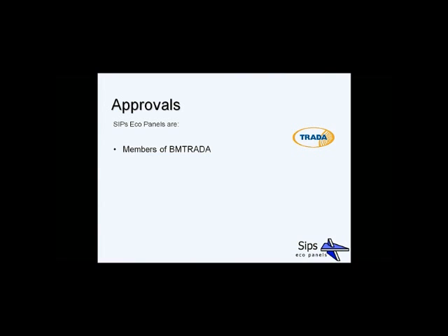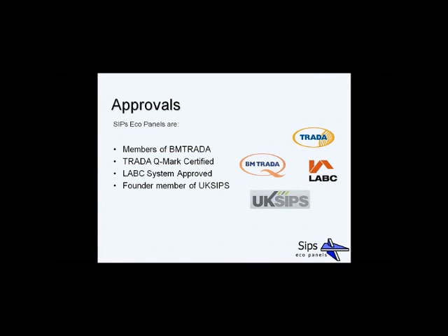In terms of approvals, SIPs Eco Panels are members of Trada and hold Trada Q-Mark certification — our third-party accreditation. We chose Trada as the top authority in timber construction. The certificate and schedule can be downloaded from our website, and we're looking to extend this further. We're also in the process of getting LABC system approval, though we may stop that process as SIPs are now so widely accepted — approved by all warranty providers and building controls across the country. We're also proud to be founder members of the UK SIPs Association, with a member on its board, and we're the only SIPs building system in the UK approved by Trada — the Timber Research and Development Association.